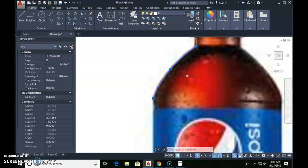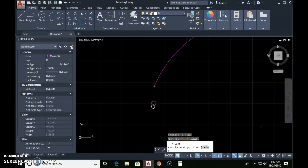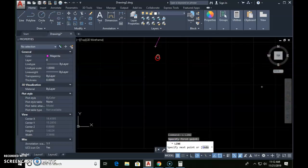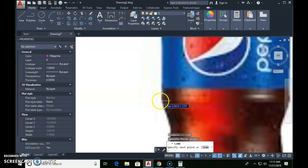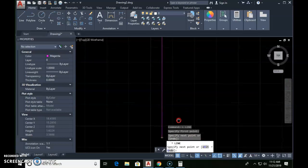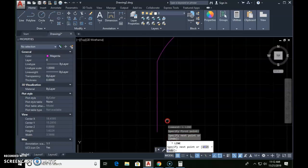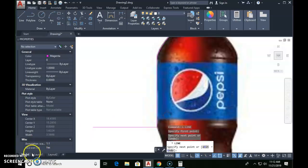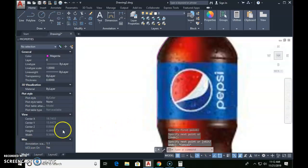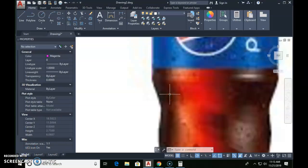When you zoom in it's so pixelated it's hard to tell where the edge is — just make it the best you can. This next section, starting from that last point, has to go straight down using Polar tracking. It must be perfectly straight, otherwise the next part will not work well. That's what I've got drawn so far — let's pause there and make sure everybody's good to go.